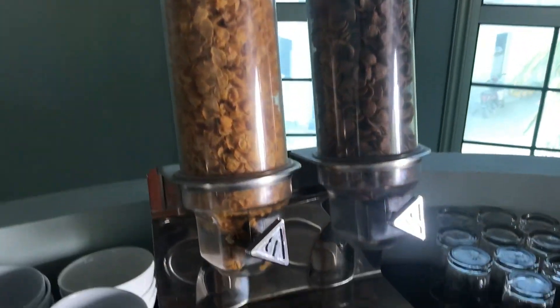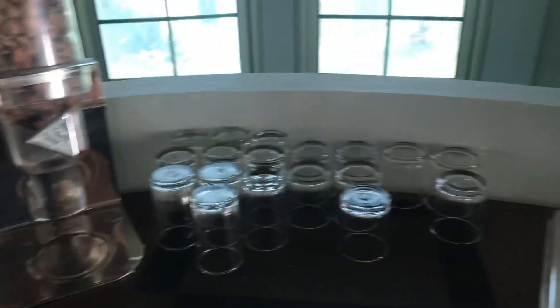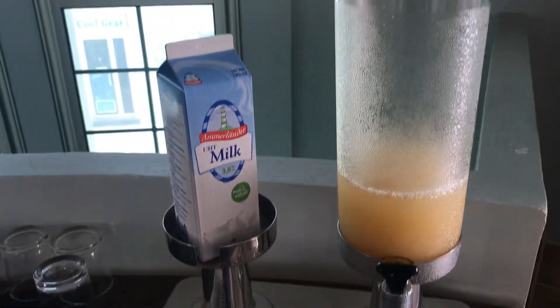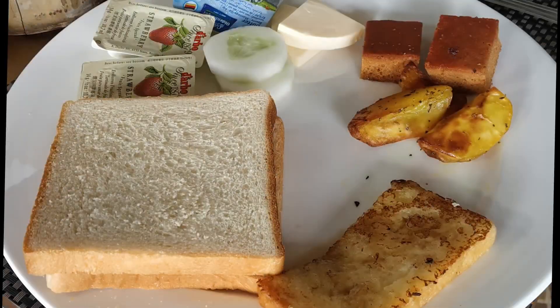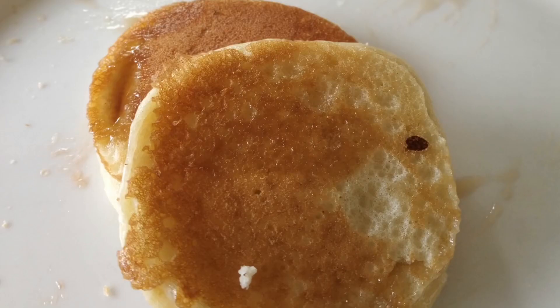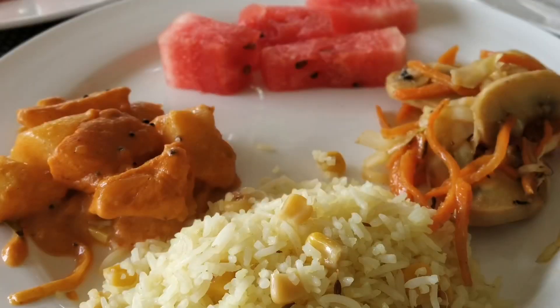There were always two or three types of cereals that you could have with milk, or you could have juice — there was a different juice every day. Some days we had rice or corn rice, some days we had noodles, pancakes, and sautéed vegetables.